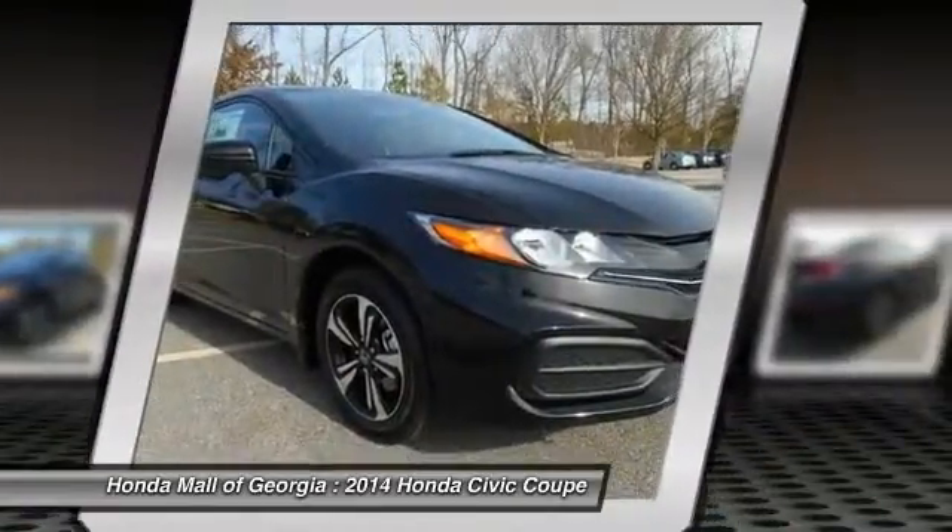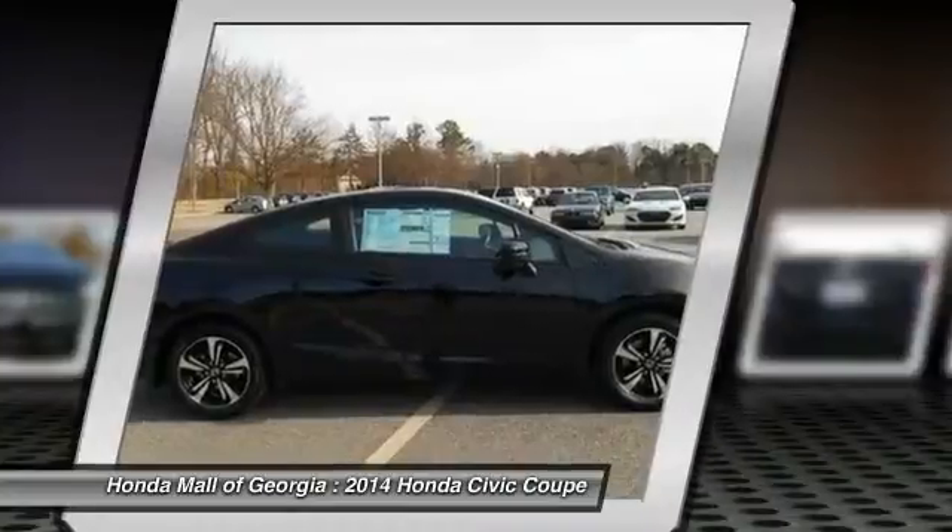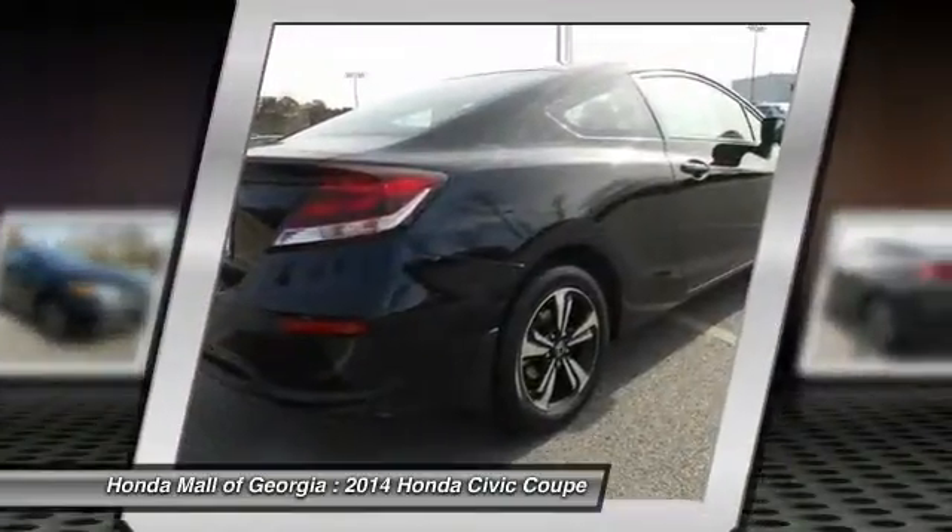The vehicle is Crystal Black Pearl with a Black Cloth Interior. It is offered with a full factory warranty.